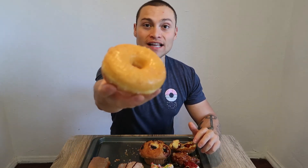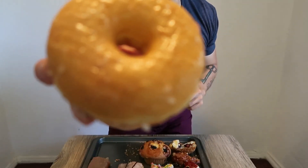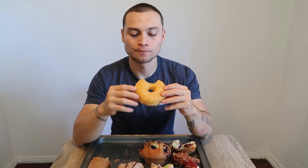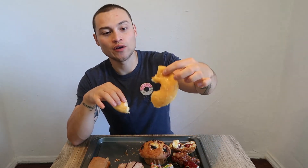Of course, as always, gotta do the plain glaze test. Plain glazed donut — nothing too exciting, nothing too interesting, just a plain glazed donut. Super light. Glaze is sugary, what you'd expect from a glazed donut. Got a nice amount of squish to it. Very soft. Doesn't get any more standard than this. Everything you want in a plain glazed donut, right here.